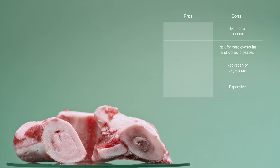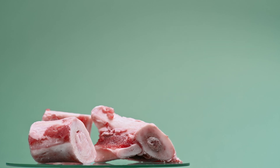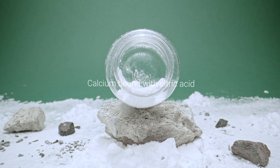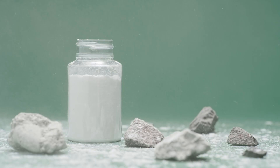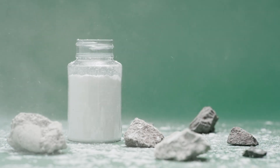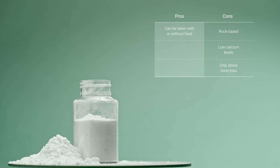Calcium hydroxyapatite does contain other minerals that support healthy bones, like magnesium, potassium, and collagen — so that's a pro. The next popular type of calcium is calcium citrate, which is calcium bound with citric acid. The first strike against calcium citrate is that it's rock-based, and unlike other calcium types, calcium citrate has low calcium levels, so you'd have to take a relatively large amount to get the same calcium content. As for the pros, calcium citrate doesn't require stomach acid to help with its absorption, so it can be taken with or without food.